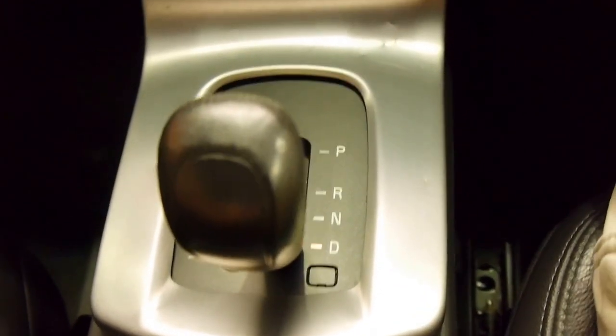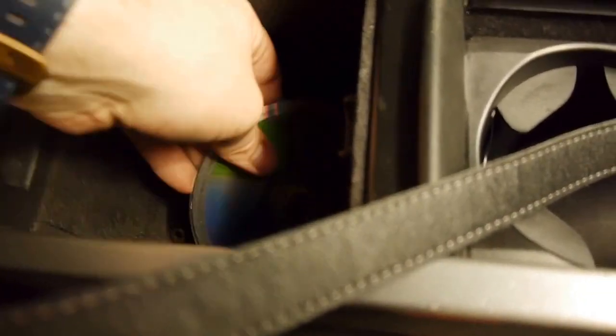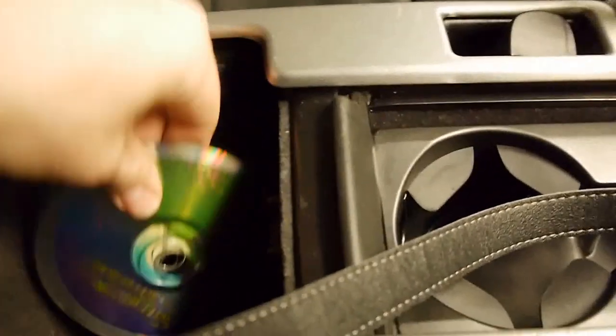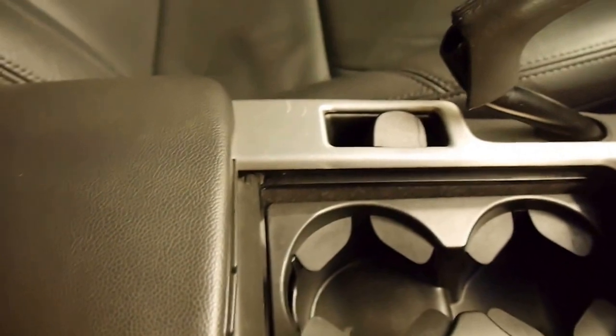It is manually shiftable as well — shift up, shift down — or we can put it back into drive, set and forget. Huge cup holders here, nice armrest, and a very deep console. It looks like the previous owner has left some CDs in here — his loss is your gain, I'll leave them in there.